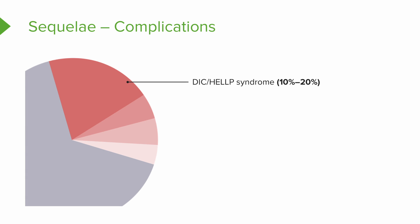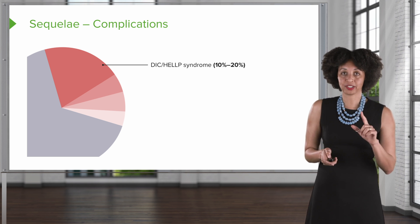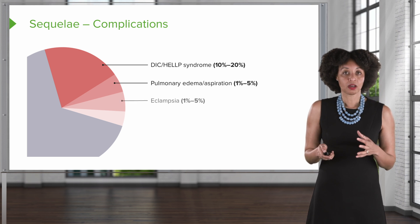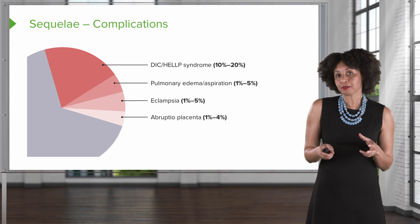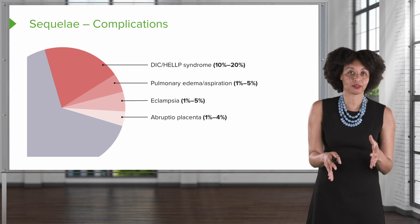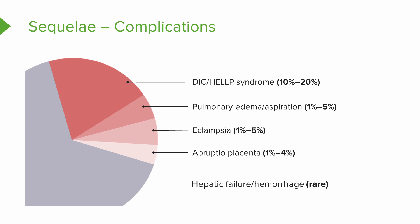Thinking about further complications of having preeclampsia: about 10% to 20% of those clients will go on to develop DIC or HELLP syndrome. About 1% to 5% will develop pulmonary edema, and about 1% to 5% will develop eclampsia. About 1% to 4% will develop an abruption placenta — where the placenta pulls away from the uterine wall before the baby comes out, which is definitely not good. And rarely, although it does happen, clients with preeclampsia can move into complete liver failure.